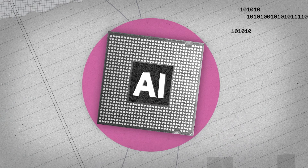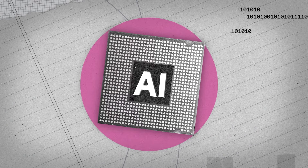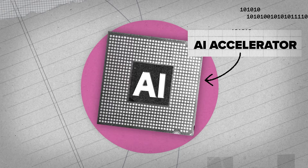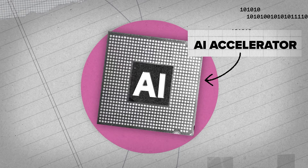We are increasingly hearing terms like chips, semiconductors, servers, and compute. But are all of these the same thing, and what role do they play in our AI future? If you're running any kind of AI algorithm, this algorithm runs on a chip. And the most commonly used chips today are AI accelerators, which are, in terms of how they're built, actually very close to graphics chips.